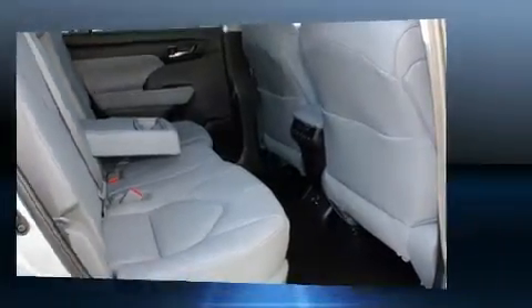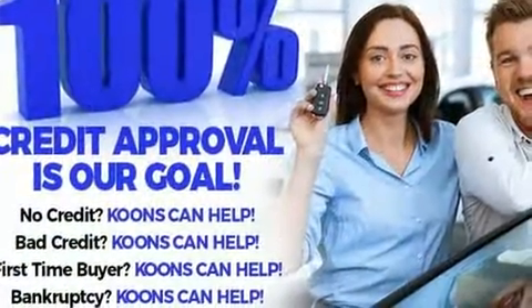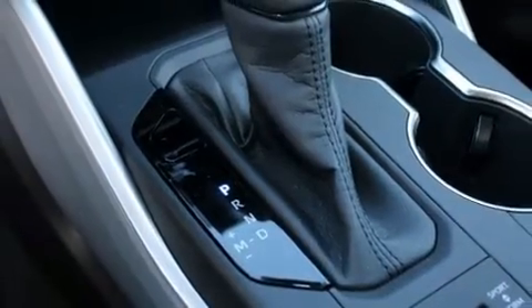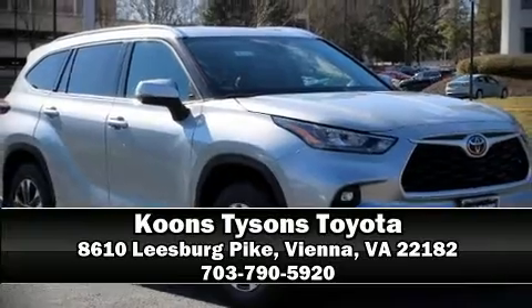Toyota ensures the safety and security of its passengers with equipment such as dual front impact airbags, front side impact airbags, traction control, brake assist, ignition disabling, an emergency communication system, and four-wheel disc brakes with ABS. Please don't hesitate to give us a call.